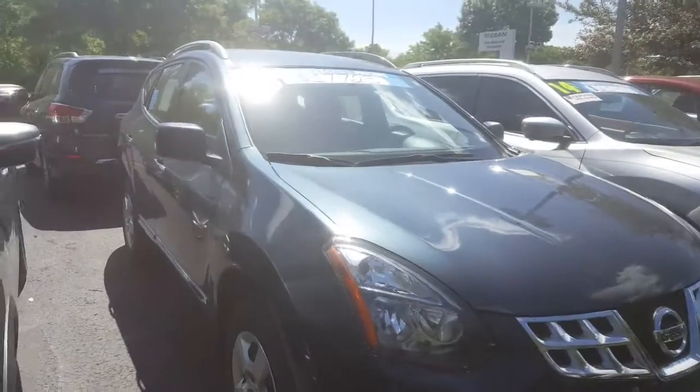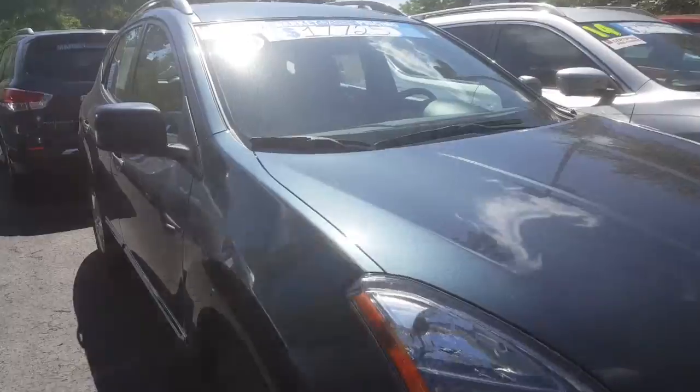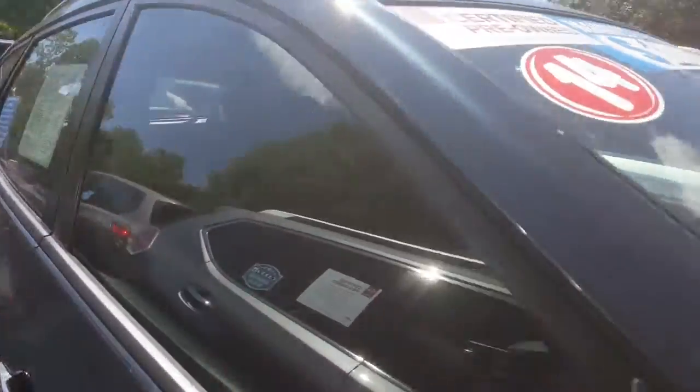This here is a '14 Rogue Select all-wheel drive. Certified 100,000 mile warranty. Really nice clean car, 40,000 miles, dark interior. I'll show you my other ones.